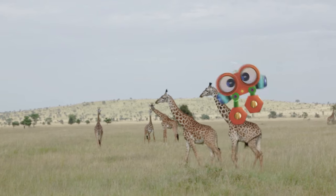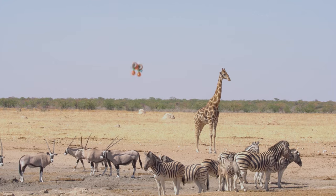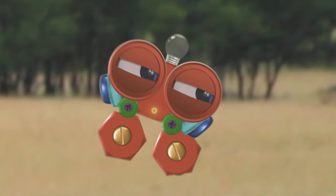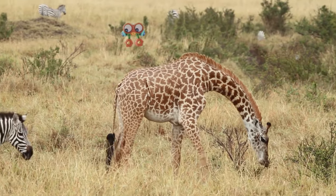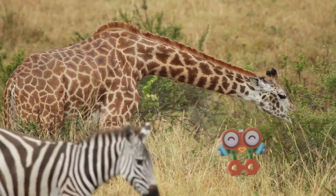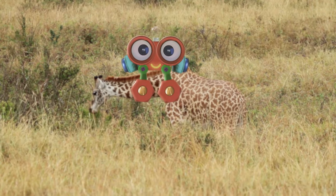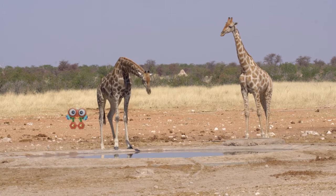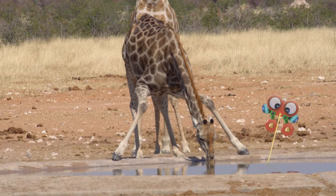Sometimes being tall isn't so great. When there are no tall trees around, giraffes have to eat something else — grass. Giraffes have to bend their long necks all the way down to the ground to eat the grass, and that can be a pain in the neck. Do you know what's even harder for giraffes than eating grass? Drinking from a pond — they have to bend their long legs to do that. It takes a lot of work.